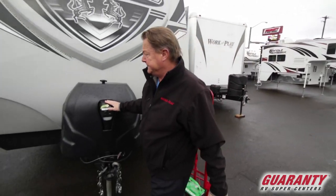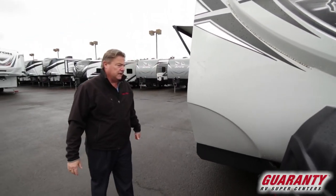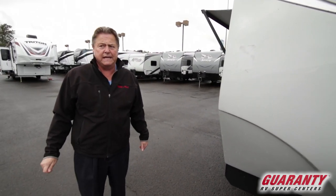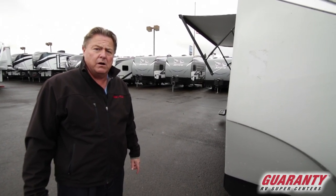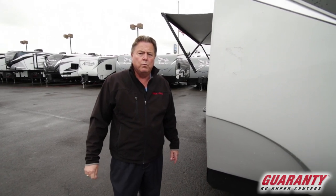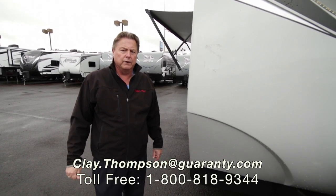Power tongue jack. A lot of these things are standard features, but if you have any questions about what is and isn't standard, or how you'd like to equip your Attitude trailer, feel free to give me a call. My name is Clay Thompson with Guaranty RV Center. My direct line is 541-979-1770. We can go over all the details with the Attitude toy hauler. Thank you and have a great day.